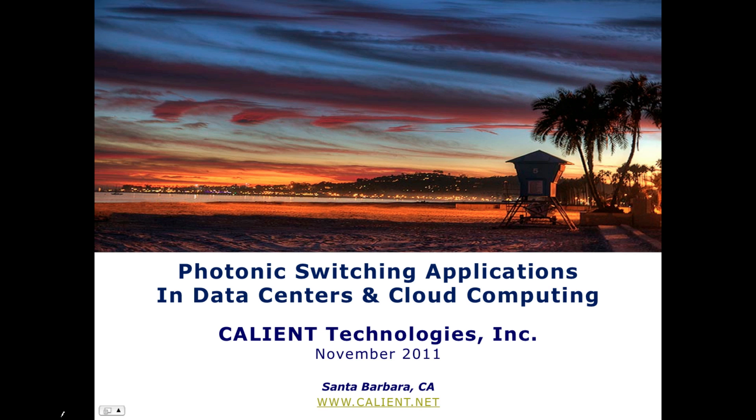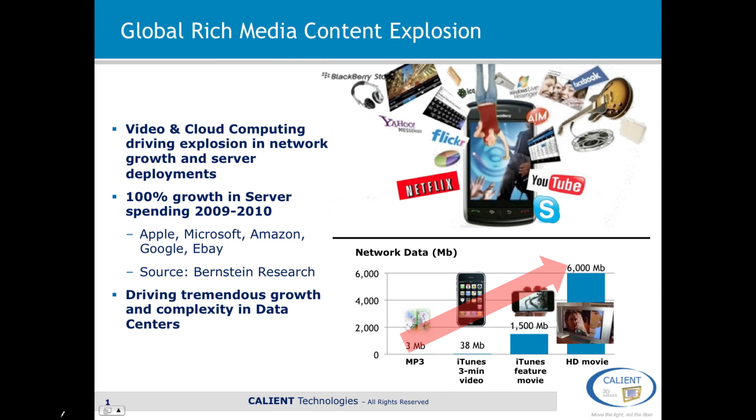Today's topic is photonic switching applications in data centers and cloud computing networks. If you look at what's happening in data centers and networks globally, basically what we're seeing is that video and cloud computing are driving an explosion in network growth and server deployments.